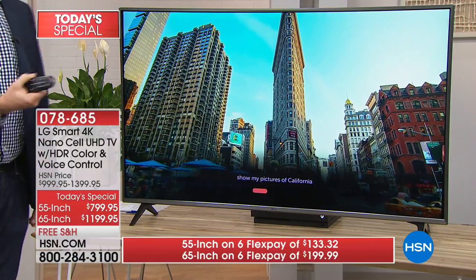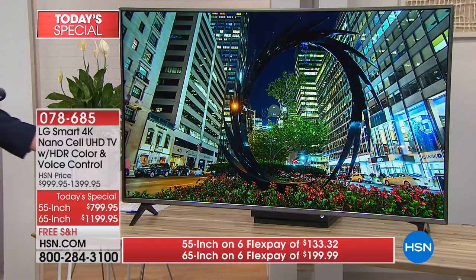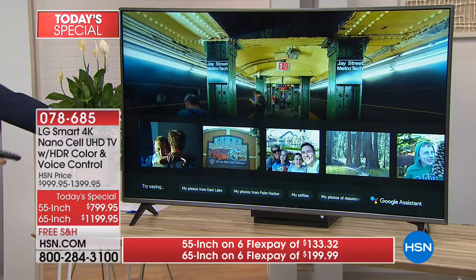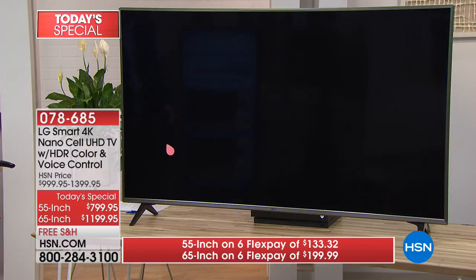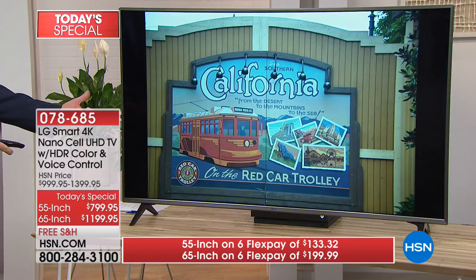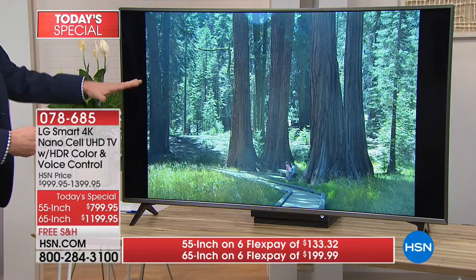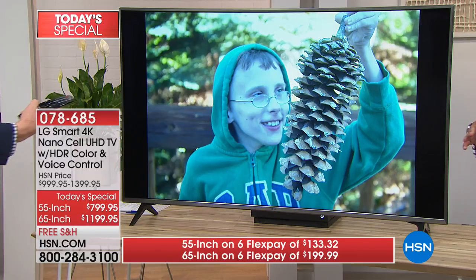Show my pictures of California. Just talk to the remote — it's connecting with my Google Photos and going to find my photos for me. You can ask it the weather, directions, it brings everything. It's on my trip to California and now all my photos are right there. All I did was ask it. All those Google Assistant options are on there, being used right through your remote.